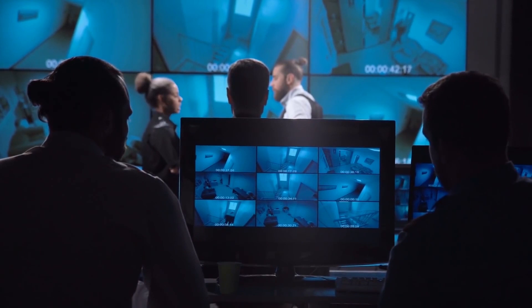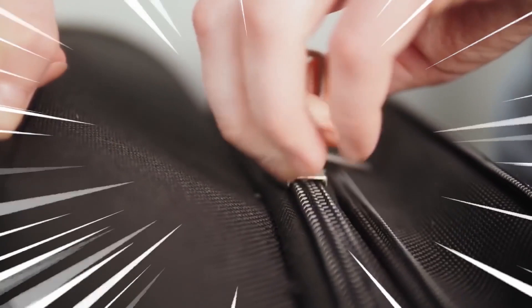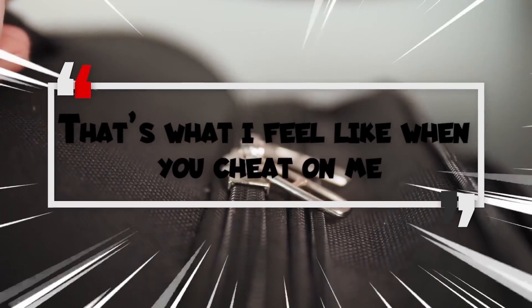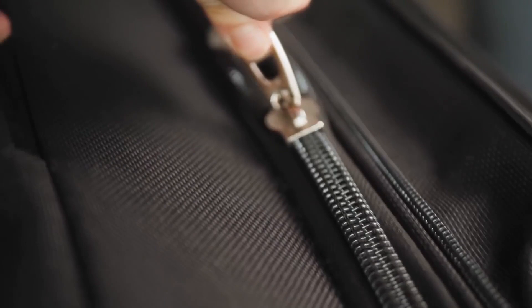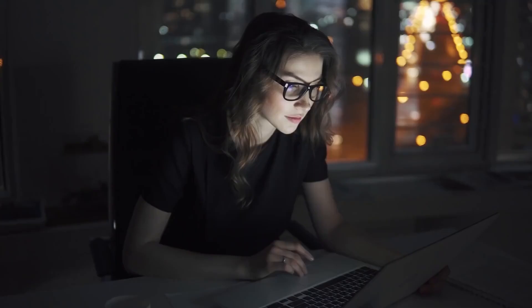However, a seriously disturbing video was found that turned the case upside down. In the video, Jorge can be heard screaming for help while stuck inside the suitcase, and Sarah can be heard responding, 'that's what I feel like when you cheat on me.' It looks like Sarah somehow convinced Jorge to get inside the suitcase, which, stupidly, he did. Then she let him die as revenge for cheating on her. He even shouted that he couldn't breathe, and Sarah simply waited for him to suffocate. Brutal, savage, and definitely pretty dumb.